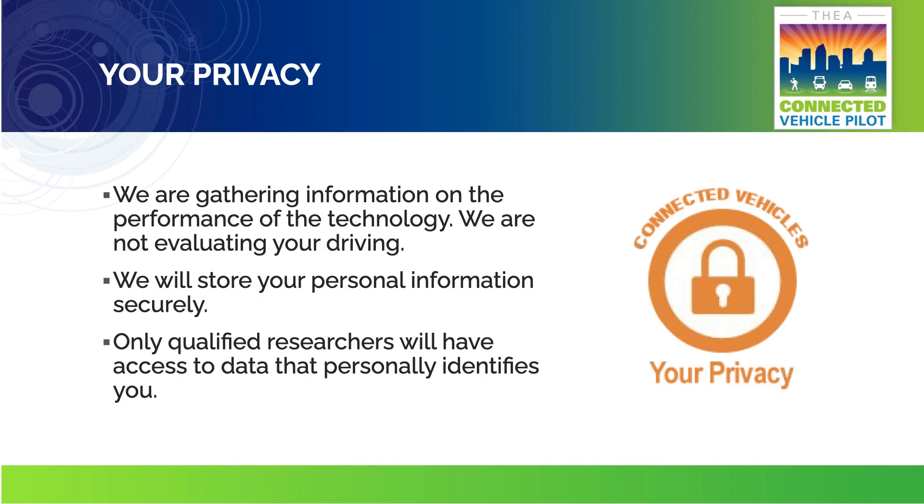Your privacy is important to us. Throughout this research project, we will collect data from your vehicle such as speed, direction, and occurrences of safety alerts. However, vehicle data will not be linked to your name, address, or any other information that could be used to identify you personally. Your identity will be protected and your personal information will not be shared with anyone.